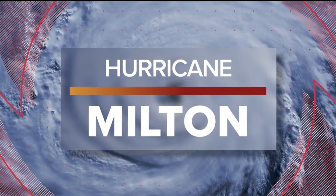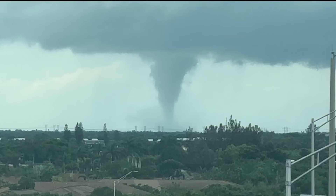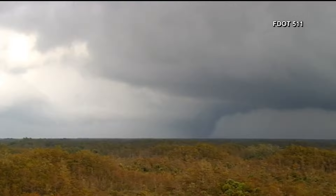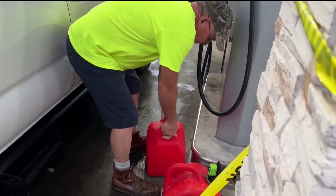Florida is in the final hours before Hurricane Milton makes landfall. The state is bracing for what could be the storm of the century. The National Hurricane Center says Milton spawned at least 10 tornadoes in the south-central part of the state — this one caught on video crossed over I-75. And while time is running out to evacuate, Florida's governor says there is still time to get to shelter.